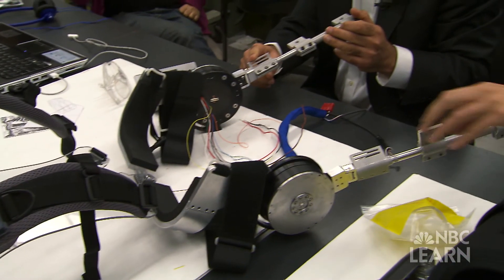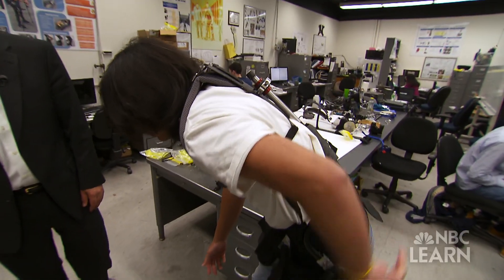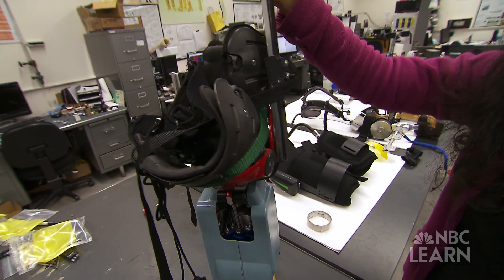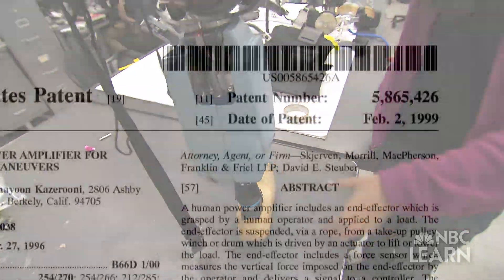In the Kaz Lab, other bionic innovations tied to mobility are being developed — from a device that supports the back when lifting heavy objects, to an above-the-knee prosthetic device to help amputees. Based on the height of the amputee, you can actually replace this lower part to adjust for height.